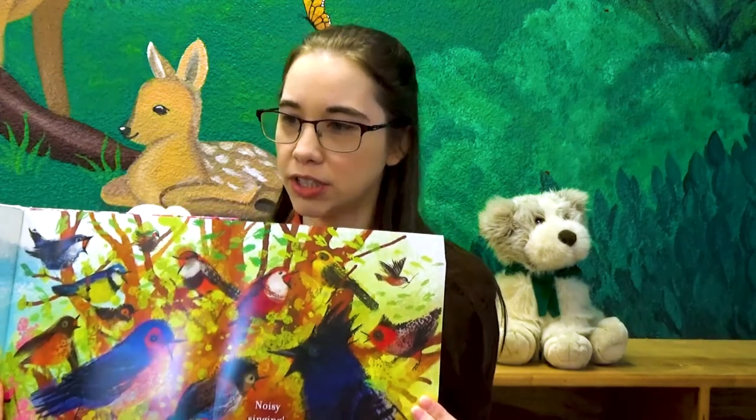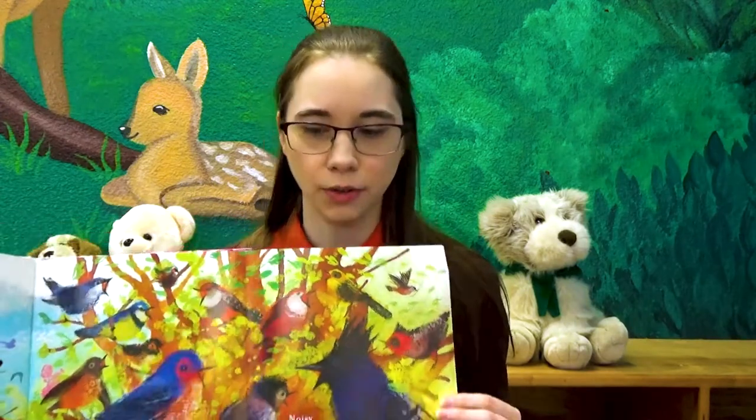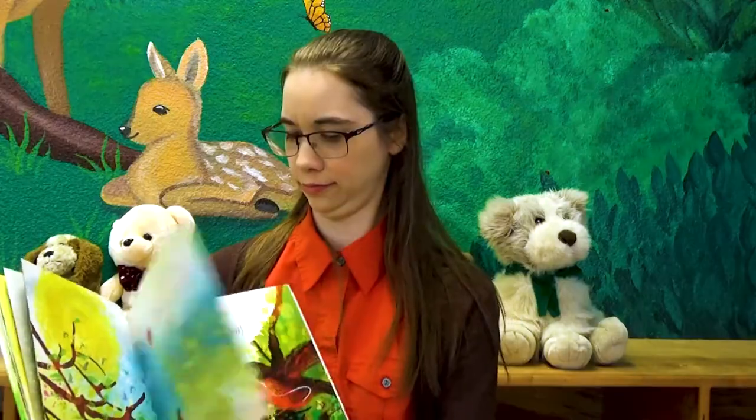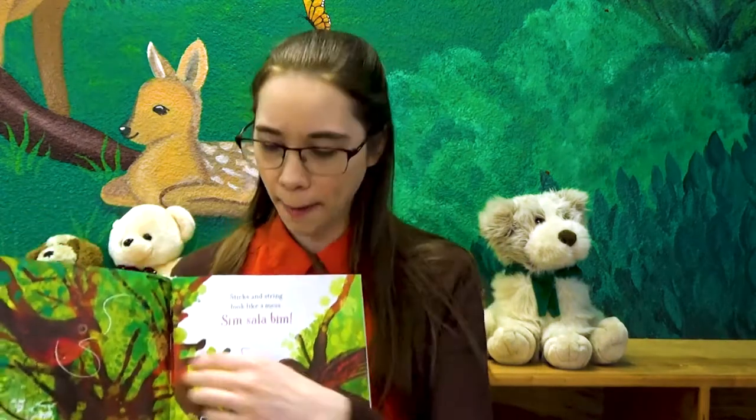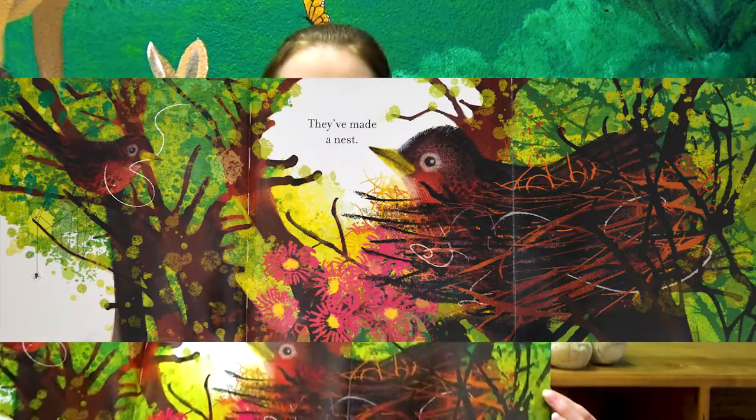Have you heard the birds yet? Yeah, you heard them singing? Sticks and string look like a mess. Sim, celibim. They're making a nest.